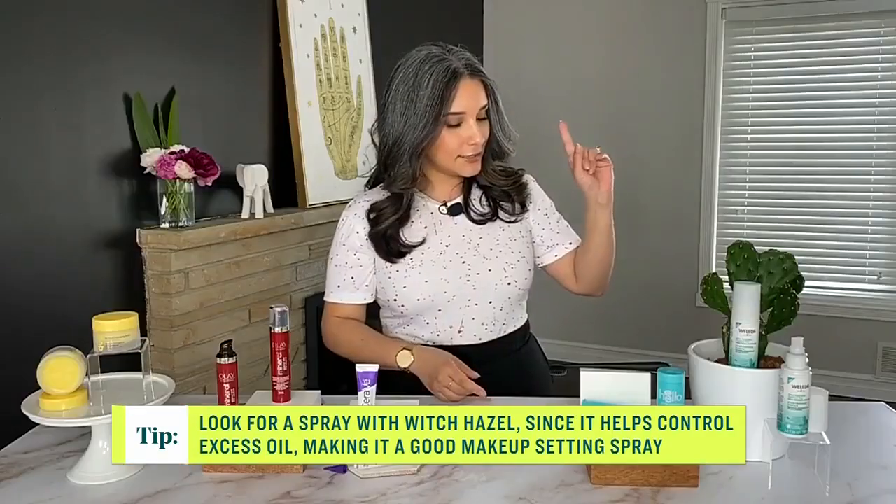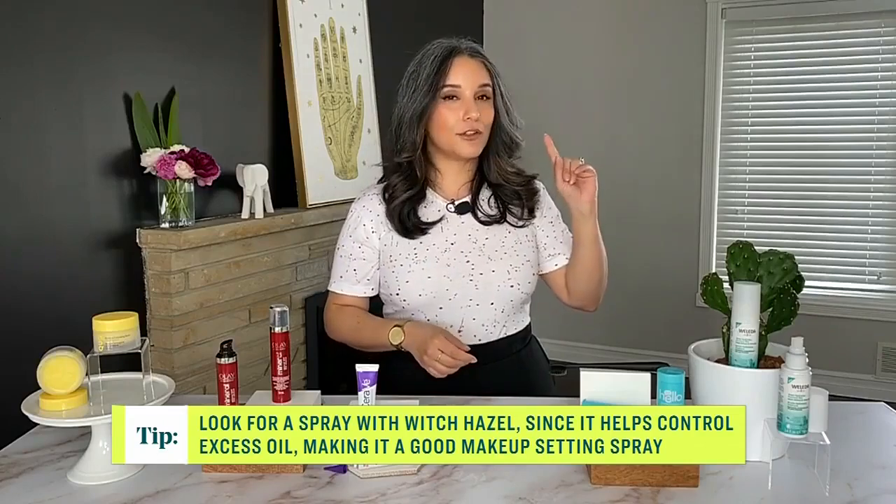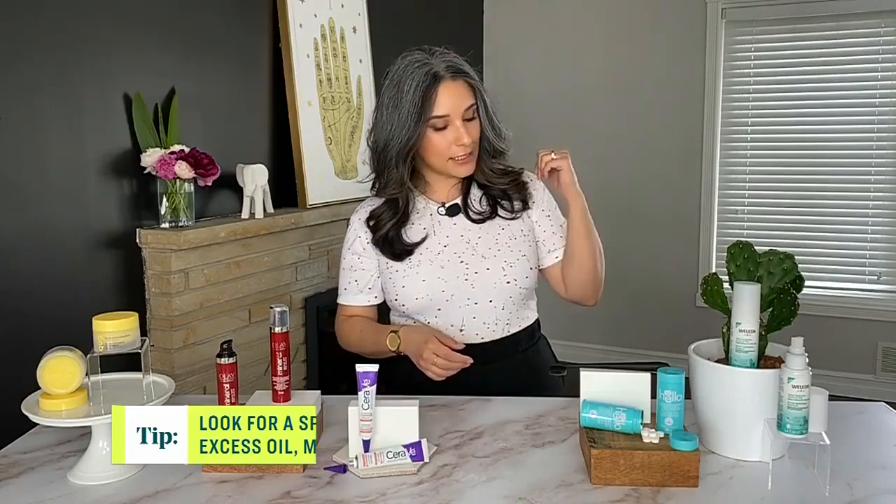If you have a beauty checklist, this is a vegan formula and is free from synthetic fragrances, phthalates, and preservatives.